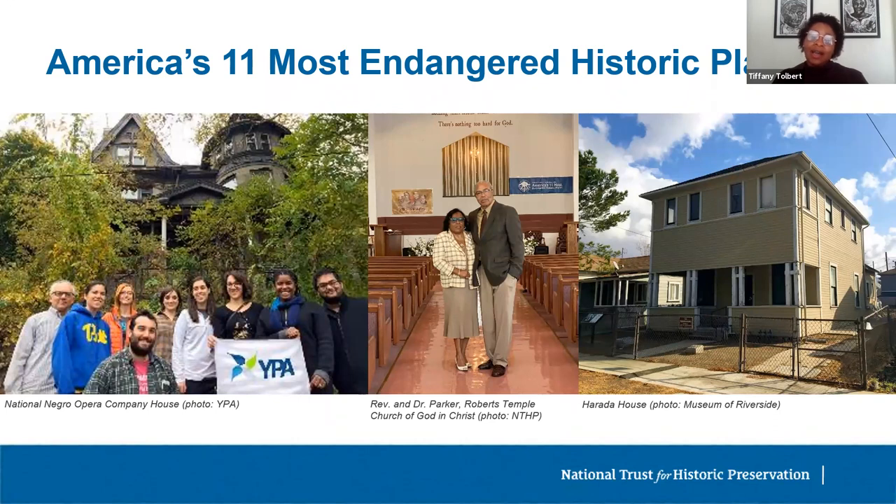The Harada House in Riverside, California was the subject of a landmark court decision granting the Harada family the right to own the property — an early challenge to restrictive anti-immigrant and racist property laws. The Harada family, comprised of Japanese immigrants and American-born citizens, lived in the home until forcibly incarcerated in 1942, returning after the war until Sumi Harada died in 2000. Harada House had fallen to such disrepair it was at risk of collapse, but after the 11 Most listing in 2020, it was allocated $7 million from the state of California for rehabilitation as part of the Museum of Riverside.